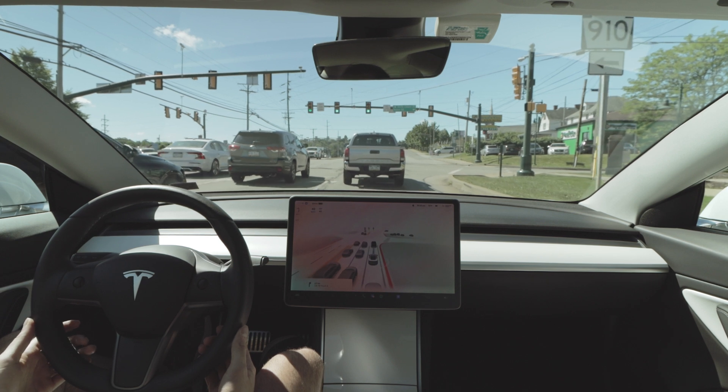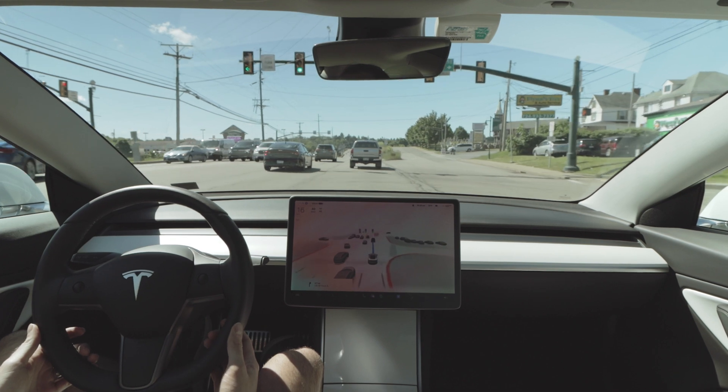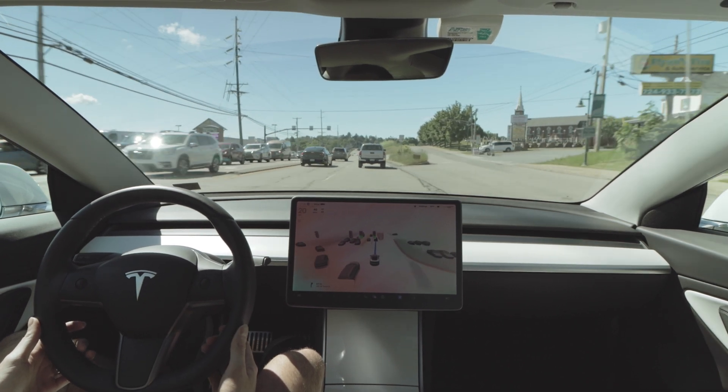The car is going to handle this intersection fine — we get the green light and it moves through. You do see it move to the left a little bit in the intersection, but it maintains its lane position, so I have no complaints here.